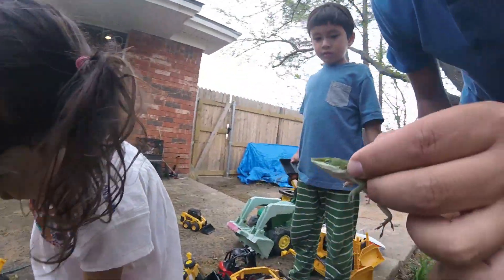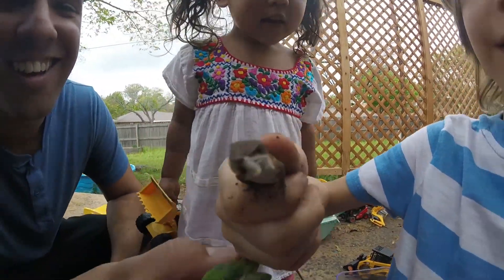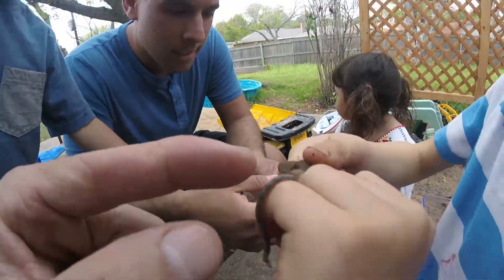Wow, he's eating the worm. Look at that. Kids, we caught some worms. That's awesome. And Axel's feeding it to the anole. Daddy, he got a piece. He got a piece? Is he going to eat it? He ate it. He swallowed it.